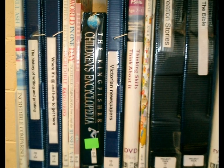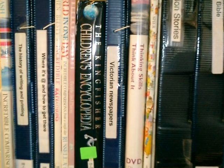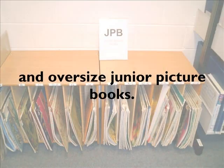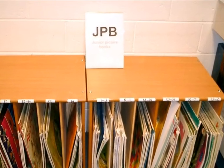Many of the non-fiction books and project packs are too large to fit on the shelves, so don't forget to look in the Oversize section J.O.S. Some of the picture books are also Oversize and can be found in the rack shown here.